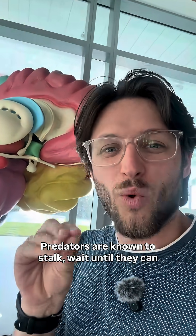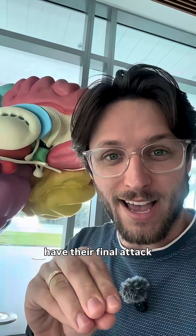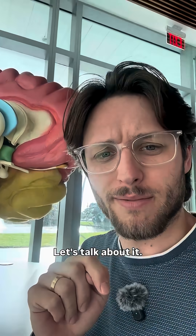Predators are known to stalk and wait until they can have their final attack and take their prey. Have you ever wondered how that happens in the brain? Let's talk about it.